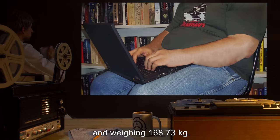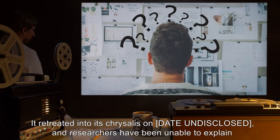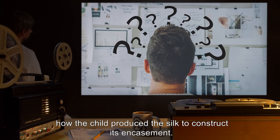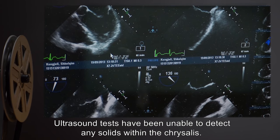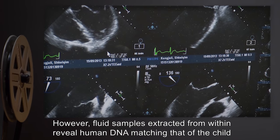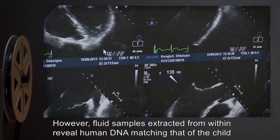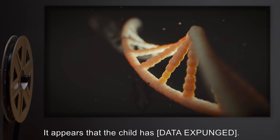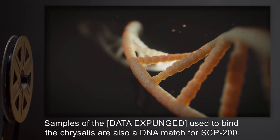SCP-200 itself was last seen as a 13-year-old Caucasian male, measured at 152 centimeters in height and weighing 168.73 kilograms. It retreated into its chrysalis on a date undisclosed, and researchers have been unable to explain how the child produced the silk to construct its encasement. Ultrasound tests have been unable to detect any solids within the chrysalis; however, fluid samples extracted from within reveal human DNA matching that of the child in question.